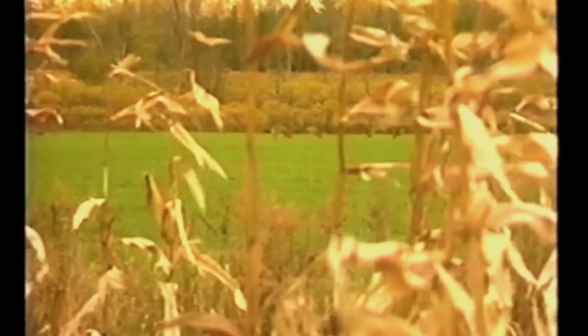If you watch off to the left, you'll see this little six pointer that comes in here. The rut is just starting and he's looking for his doe.